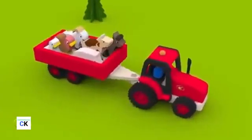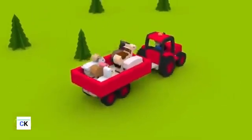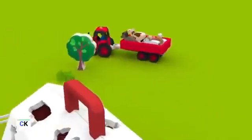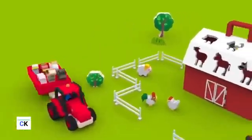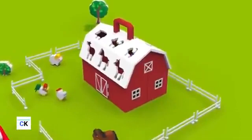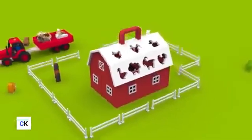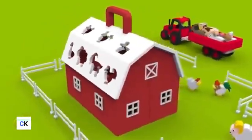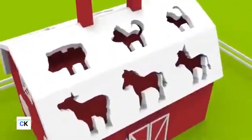Wow, look at this nice tractor. It's carrying farm animals in its trailer. The tractor brought the animals to the farm. Here is the barn. This is where the animals live.